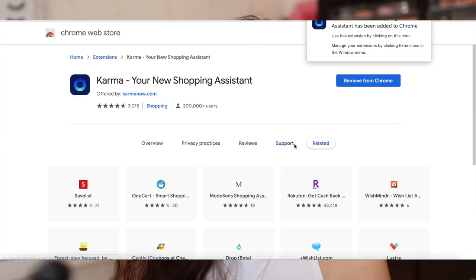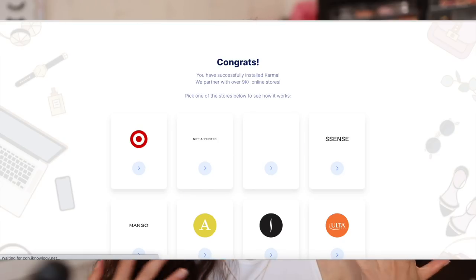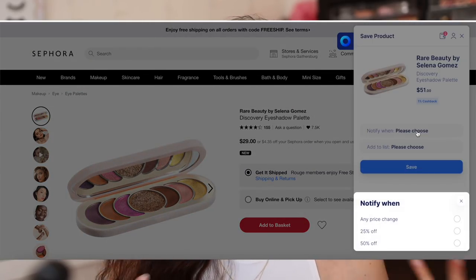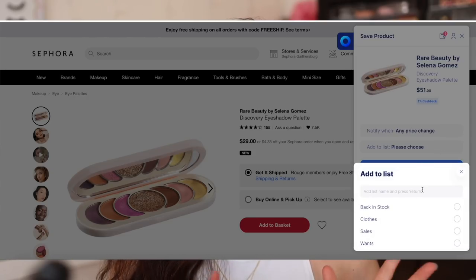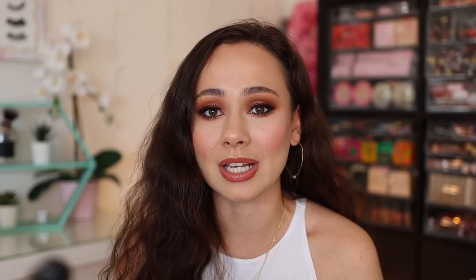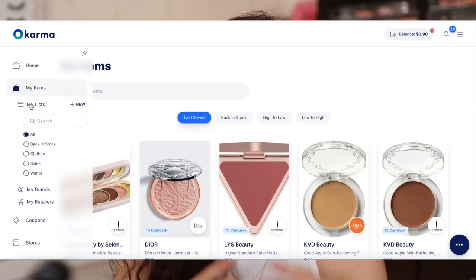On your computer, you just download the Chrome extension and you can visit any of your favorite stores. When you see an item that you'd like to save — maybe you're waiting for it to go on sale or it's out of stock and you're waiting for your size to come back in stock — just click the little button and it will save that item. You'll get notifications via email or mobile push when an item you save goes on sale, has a relevant coupon, or comes back in stock. They also allow you to organize all of the items you've saved in lists.